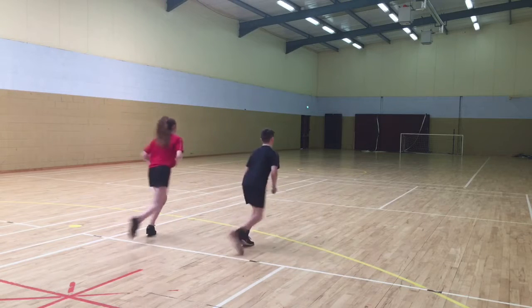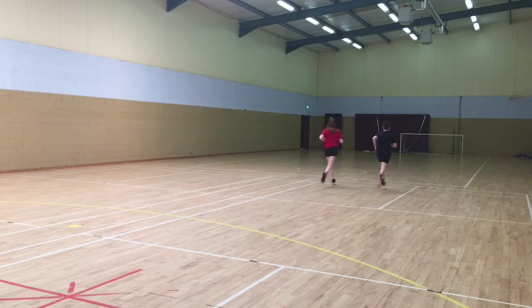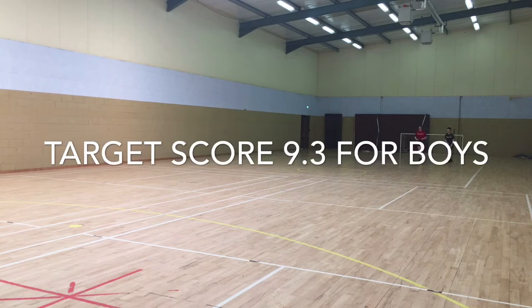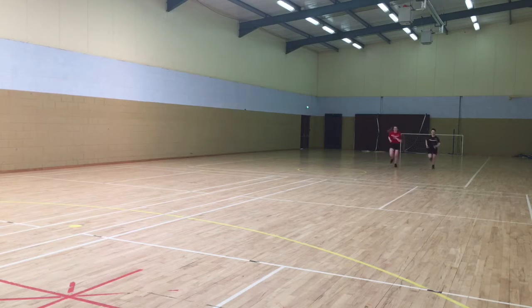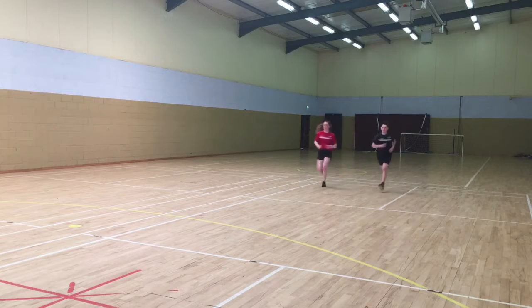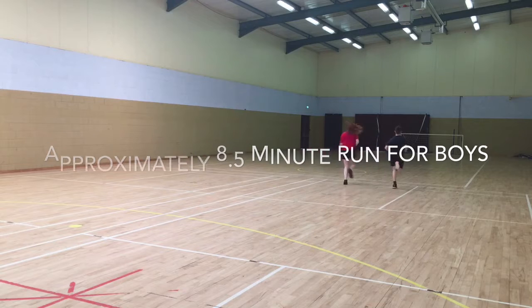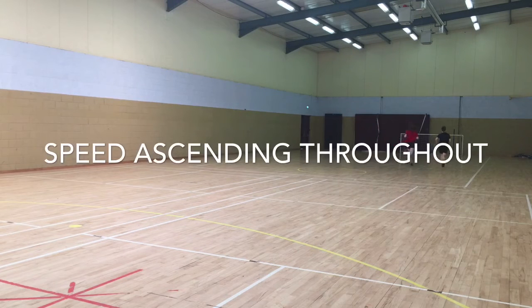The beep test is a 20-meter shuttle run test with a target score of 7.2 for ladies and 9.3 for the boys. For the girls it's approximately a six and a half minute run, and for the boys an eight and a half minute run, with the speed ascending throughout the different levels.